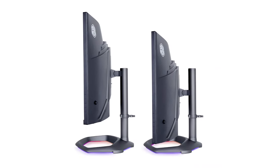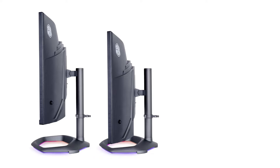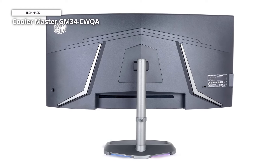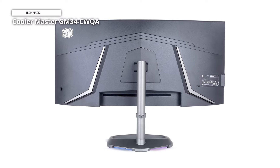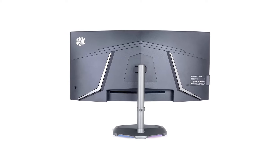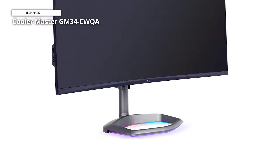It offers low input lag and a great color range for a competitive price. This 34-inch monitor gives you vivid color, a bright HDR mode, and snappy performance at a price that won't put you in the poorhouse. The Cooler Master's 1500R curve provides an immersive ultra-wide gaming experience, while its clean design, stylish base, and ARGB lighting will earn aesthetes' approval. Connect with ease using DisplayPort, HDMI, USB-C, and multiple USB ports.